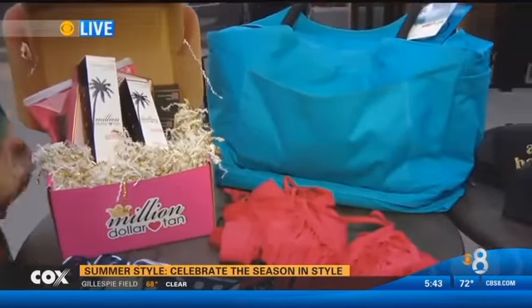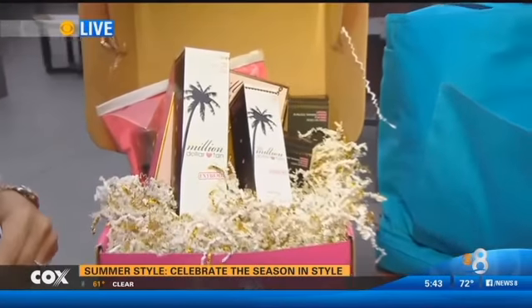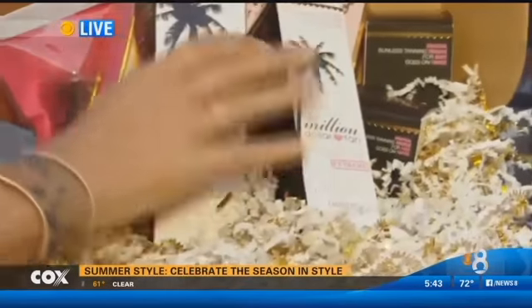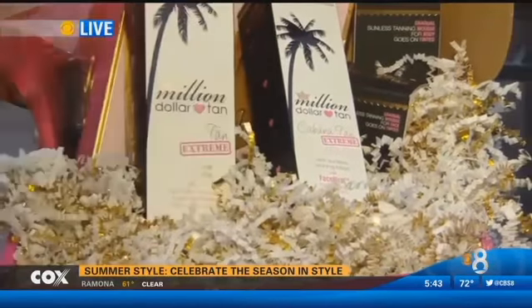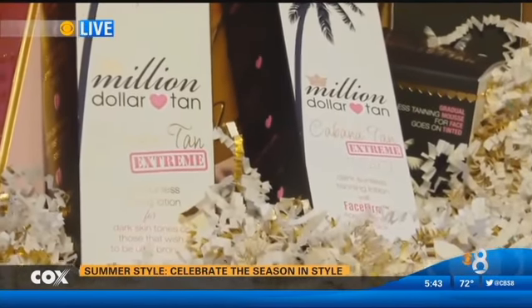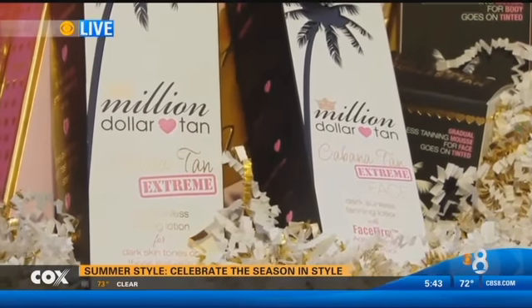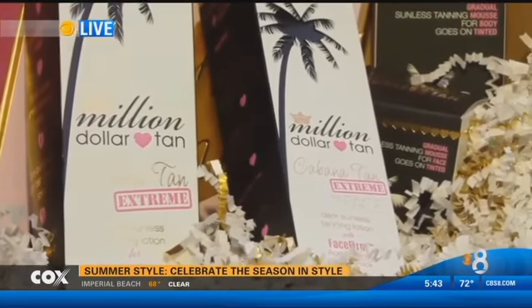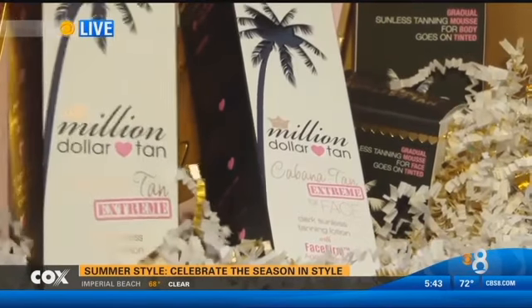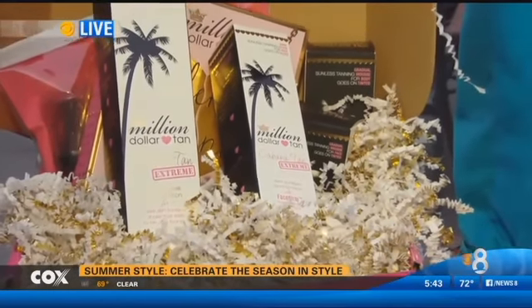So we have some summer essentials, kicking off the first day of summer, which is fantastic. We all need a summer tan, but some of us do not want those harmful rays. So we have a great sunless tanning product from Million Dollar Tan Company. They're based out of Orange County. A lot of the top beauty bloggers are calling it the holy grail of sunless tanning. What I love about the product is that it doesn't clog your pores, it's lightweight, and it's amazing.